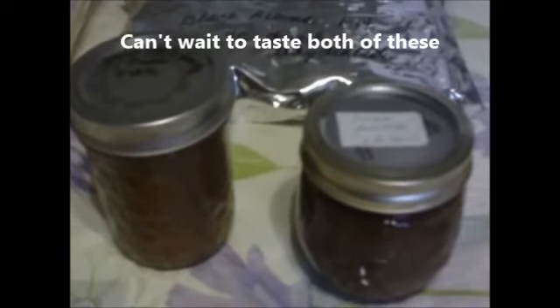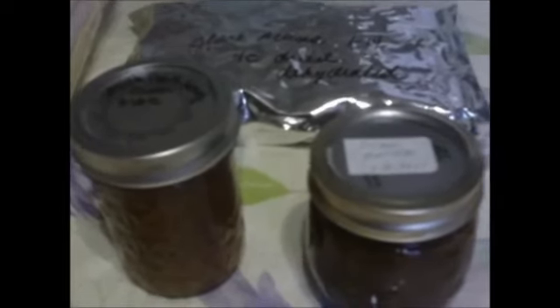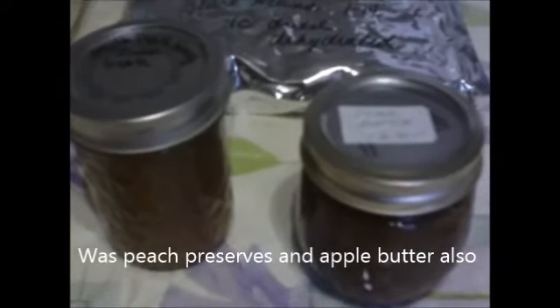Let me show you what else she gave me. These are black beans that she's dehydrated — I've never had black beans, and that's probably why she sent them to me. Also here is some vanilla peach honey butter and some pear butter. I had never had any kind of butter other than apple butter until recently, when Moving On gave me some pear butter, peach jam, and something else. I appreciate that.